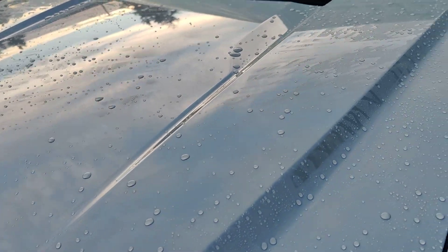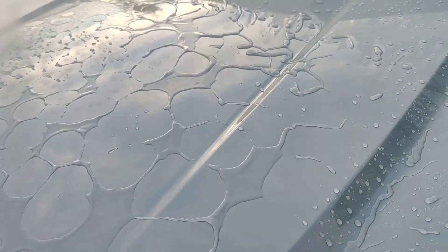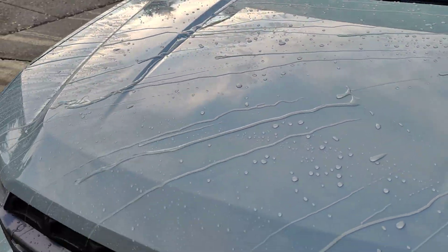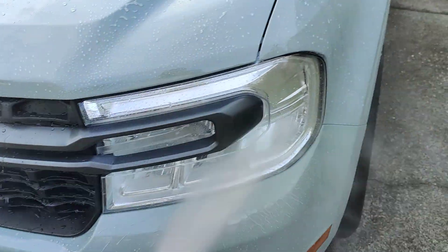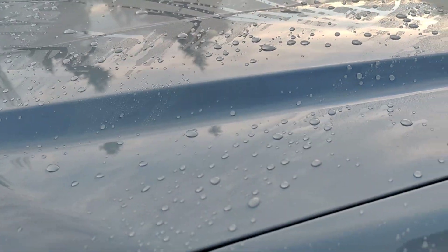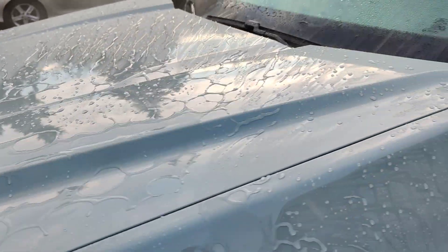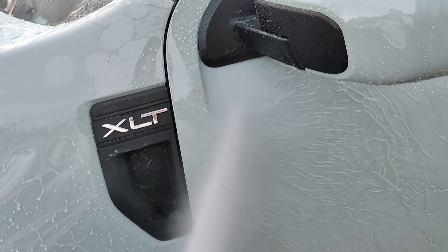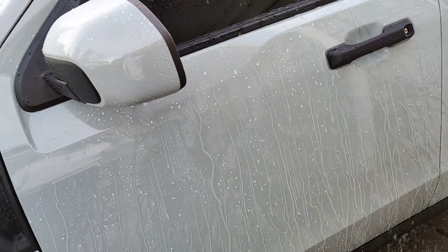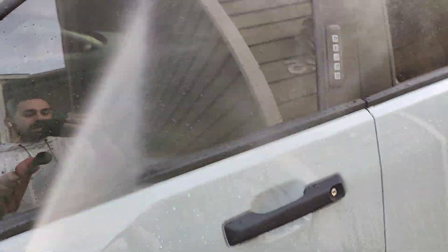They cure in just a couple of hours, and you will see just the best hydrophobic performance. We hit the paintwork, we hit the headlights, the taillights, the trim, and the glass.